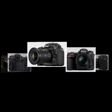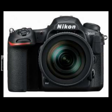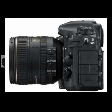Pros: Same AF system as the top-end D5, 10fps shooting for 200 RAW files, metal weather-sealed body. Cons: 20MP rather than 24MP, handling niggles, tilting rather than vari-angle screen.